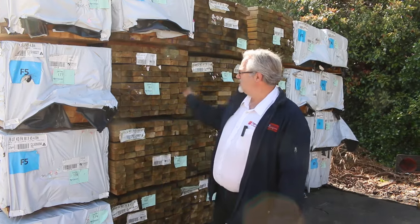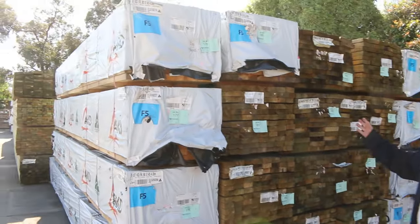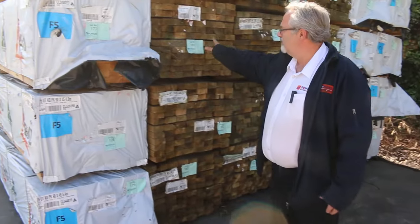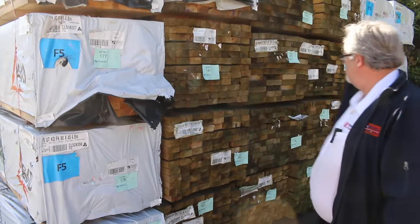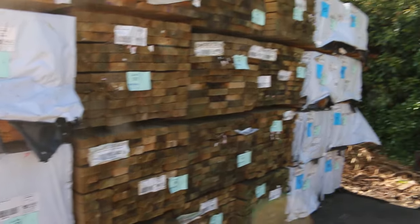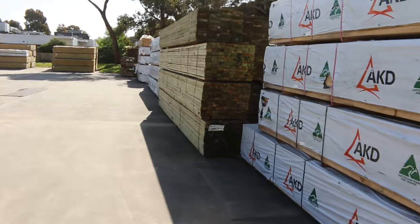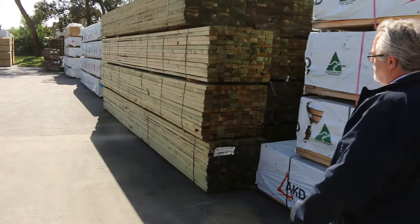Hi there and welcome to the building supplies auction preview for the 18th of October 2023. As you can see we've had more and more treated pine and some F5 framing coming in. 90x45 treated pine starting around the $280 to $3 mark. We've got some F5 there — we'll show you as we go along — we've got 4.8s, 5.4s, and 6 meter lengths in the structural framing.